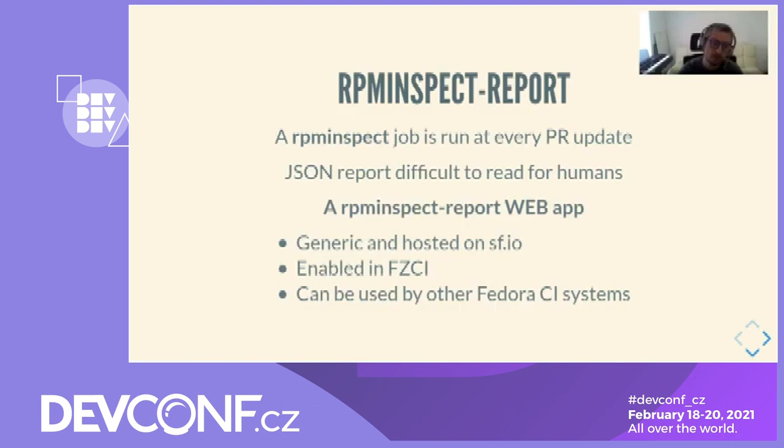Regarding RPM inspect: at every pull request update, Fedora Zuul runs a job called RPM inspect that performs an RPM diff between the proposed RPM and the previous published RPM on Koji. Unfortunately, the produced JSON report is difficult to read for a maintainer, which limits the usefulness of the job. To make the job more relevant, we created the RPM inspect report web application that prettifies the JSON created by RPM inspect. The web application is generic, hosted on softwarefactoryproject.io, and already enabled for Fedora Zuul CI. It can be used easily by every Fedora CI as it takes a JSON report URL as input.